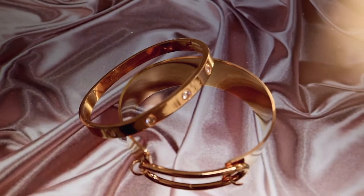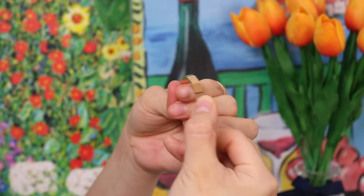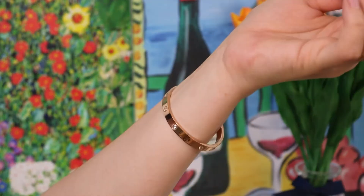Next one is this gorgeous Cartier inspired bangle. This is my all-time go-to bangle — it goes with every outfit and just looks so divine and beautiful. It makes your outfit ten times more luxurious.